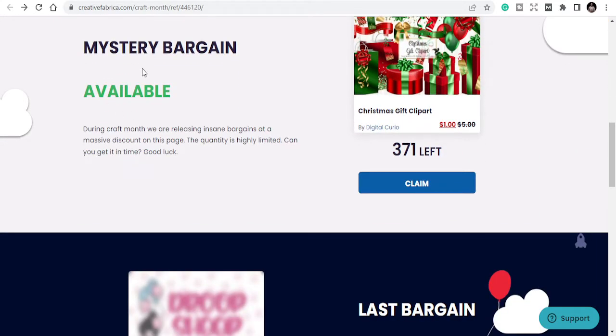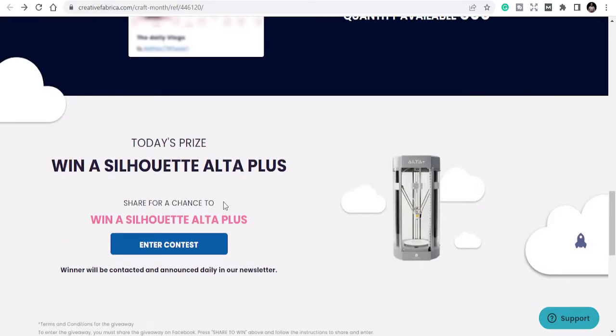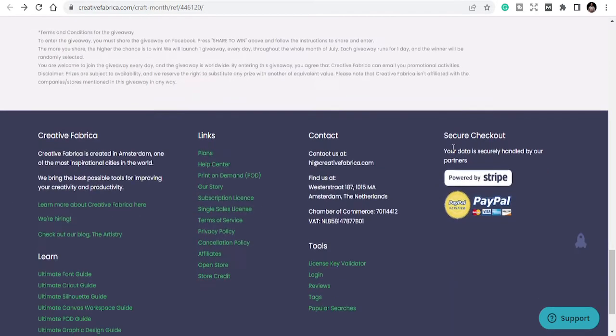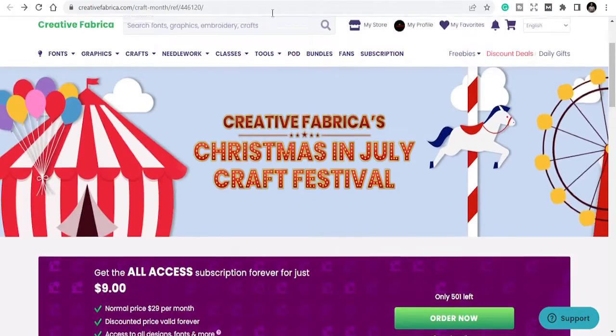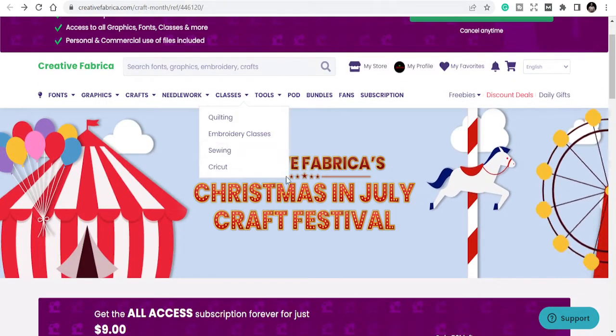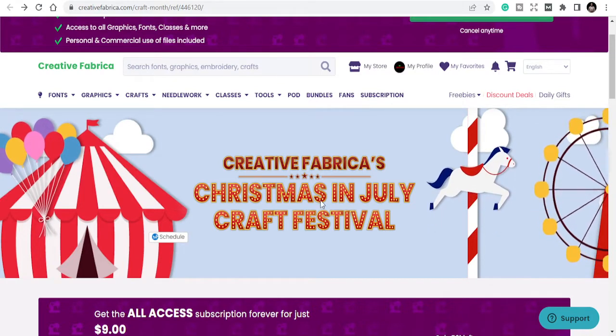There's mystery bagging and different contests you can enter to win. Creative Fabrica is here for you. My name is Ibrahim Mustafa — I don't want to waste your time. There is a description of this promo in the link below.